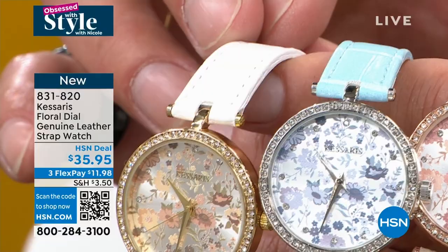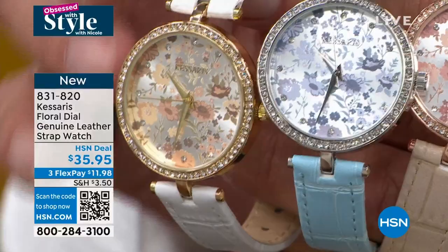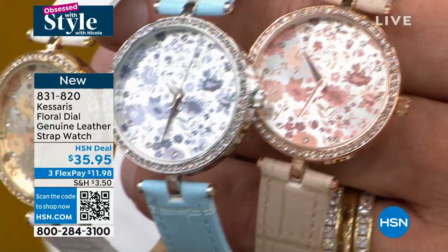You're choosing: do you want that gorgeous yellow gold? Do you want that beautiful white gold? Do you want that gorgeous rose gold? Between the T-bar, the genuine leather, the fabulous ten-year warranty, those gorgeous beautiful dials, the Austrian crystals — you can just go on and on.